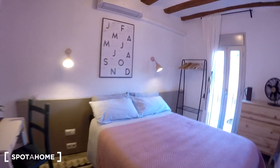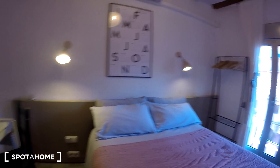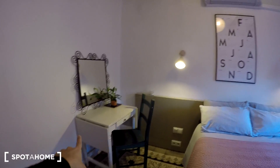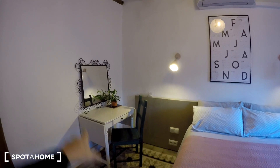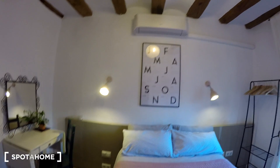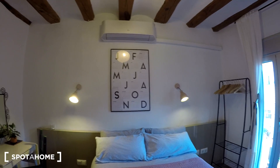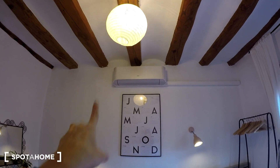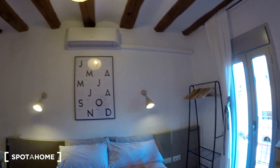Finally we are in bedroom number one. We have a double bed, a table with a chair, a mirror, and a small plant. It's a very nice bedroom with some nice decoration, air conditioning, a heater, and two lamps.